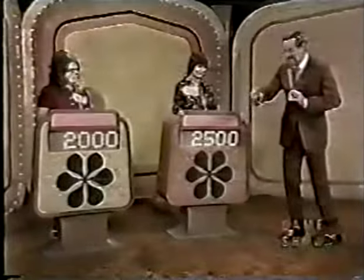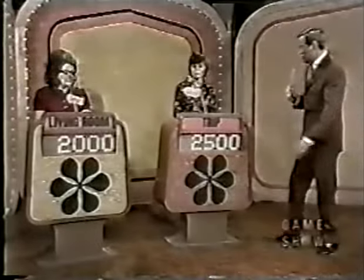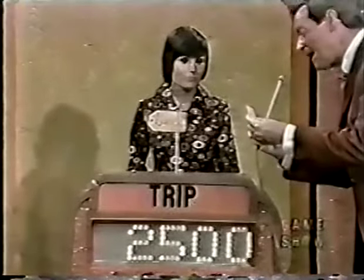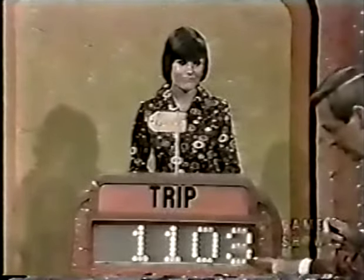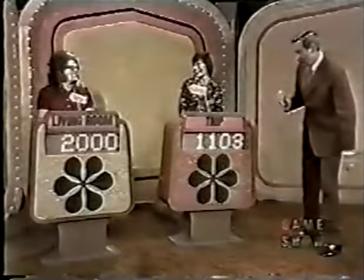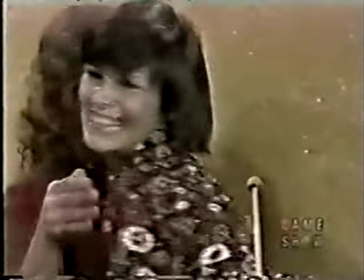Laurie bids $2,500. The actual retail price of Laurie's showcase is $3,603 — a difference of $1,103. Nancy, to win you must be closer than $1,103 without going over. Nancy's bid was $2,000 even. The actual retail price of Nancy's showcase is $2,443. Nancy — you are the winner of the showcase!